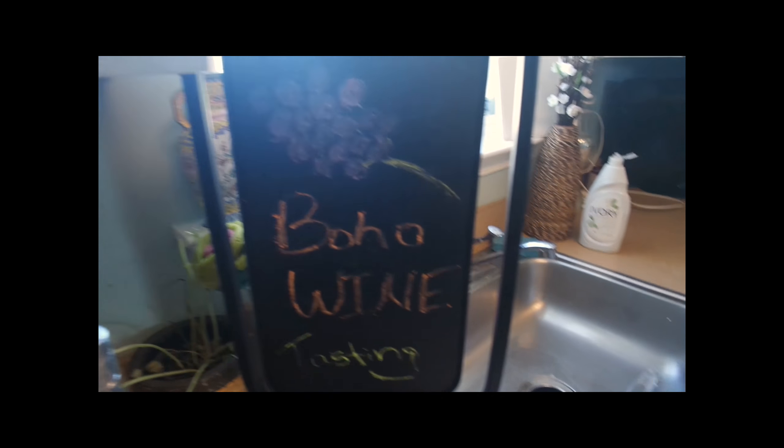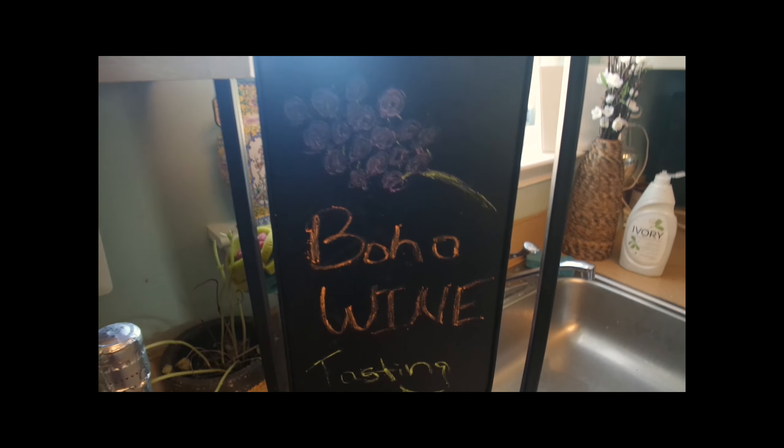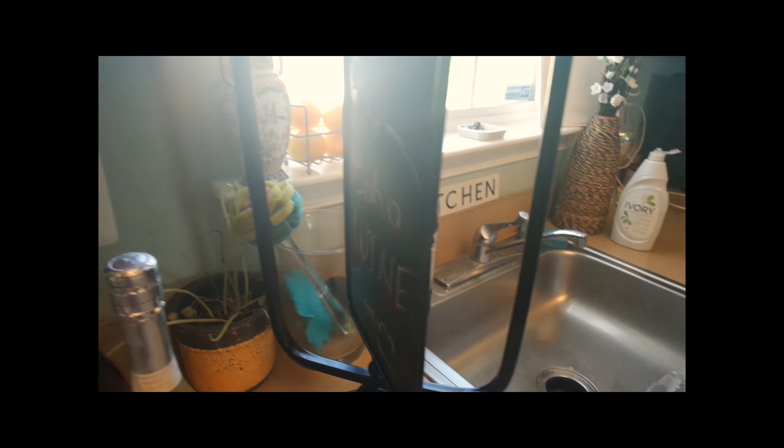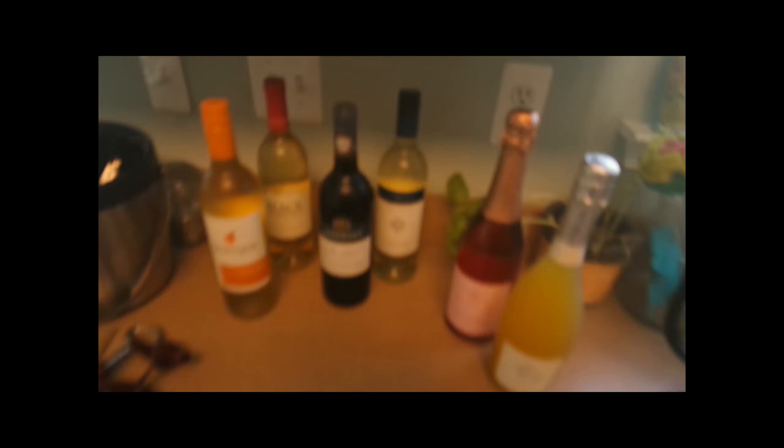The last section is obviously the wines — more people are bringing some cork stuff. I just had a chalkboard, so I took some chalk and put 'Boho Wine Tasting,' and then on the other side I put 'Wine is Better with Friends.'